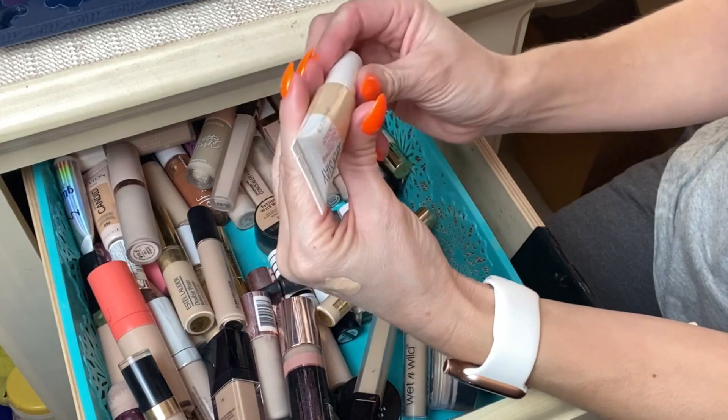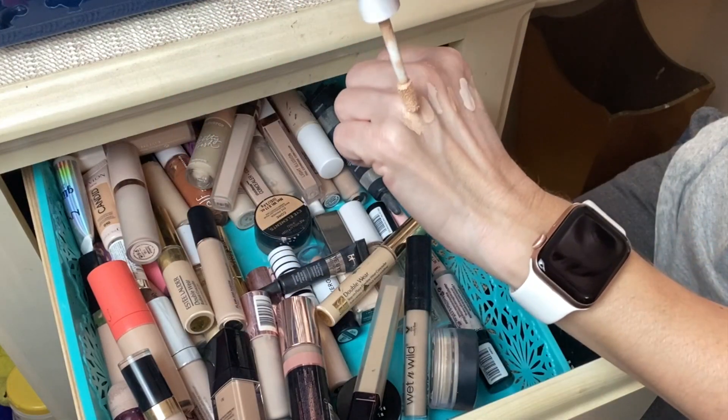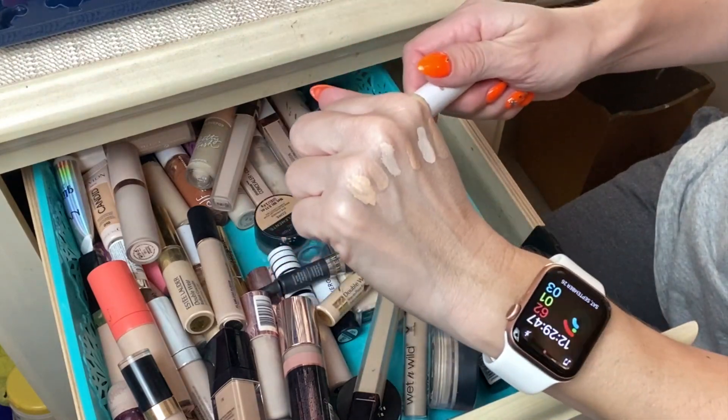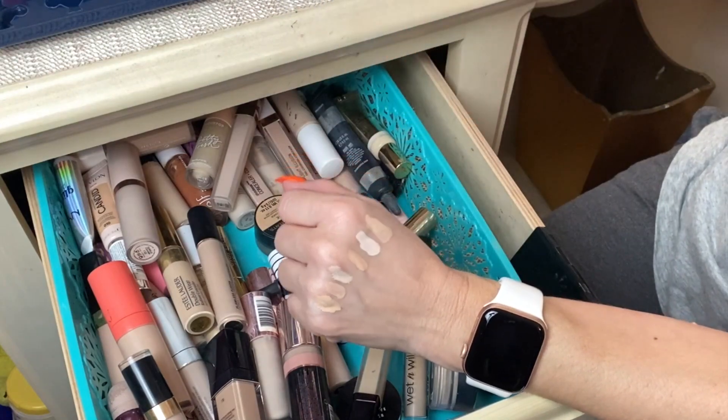Next is the Maybelline Super Stay Concealer in shade 15. I've enjoyed this concealer — I wouldn't say it's the best of all time but it does a pretty decent job. I'm going to continue using it to try to finish it up, and this one will stay in my stash.